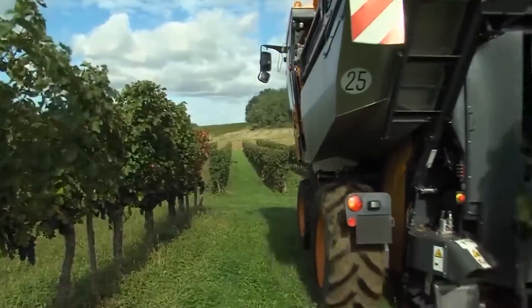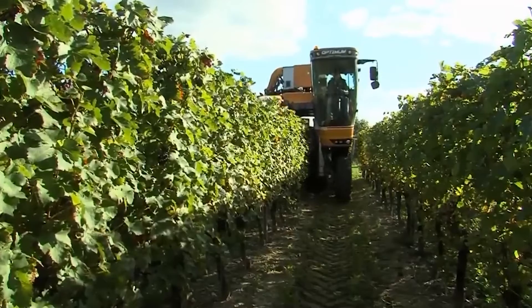Labor costs? Drastically reduced. Vineyard productivity? Skyrocketed.